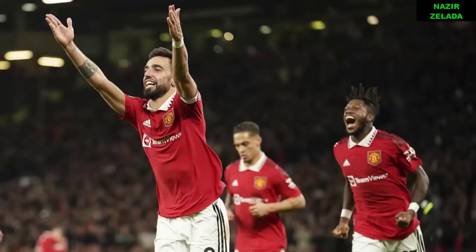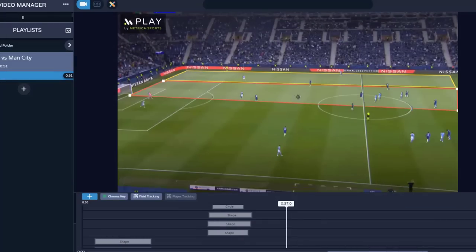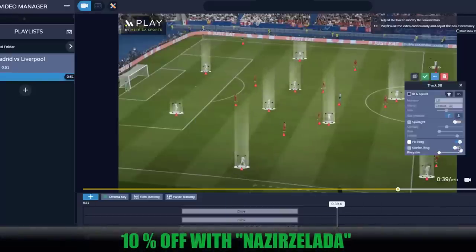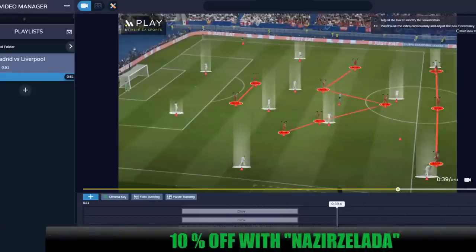Leave your thoughts about this game and thanks for watching the video. This video is brought to you by Play by Metrica Sports, the fundamental tool for every coach and analyst. Create and manage all your video analysis in one platform. Use coupon NASIRSELAD at checkout for a 10% discount.